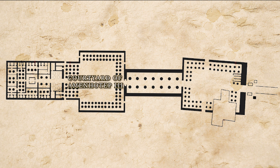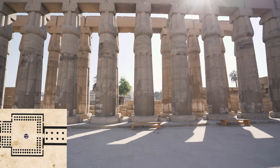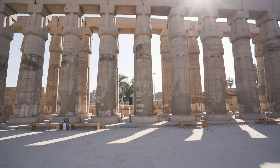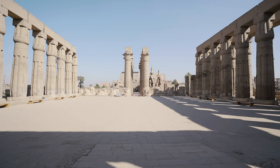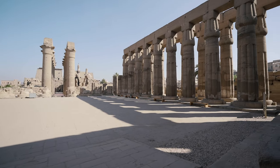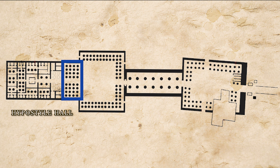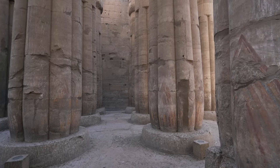The courtyard of Amenhotep III presents a fine example of the architecture of the 18th dynasty. The double row of columns have clustered papyrus bud capitals and are in a good state of preservation. The side colonnades in the courtyard of Amenhotep III end at the back with a group of columns arranged in four rows of eight — those are the columns you are looking at here. This is the so-called hypostyle hall.